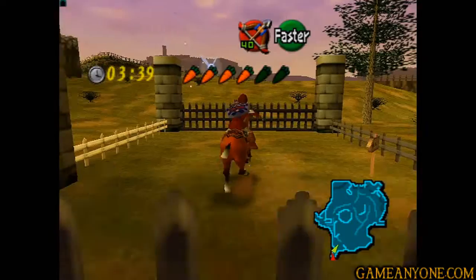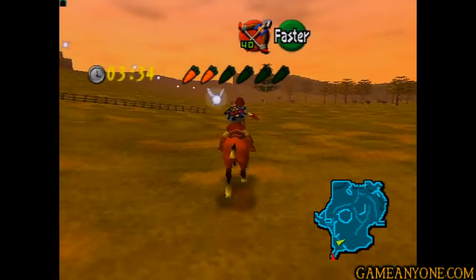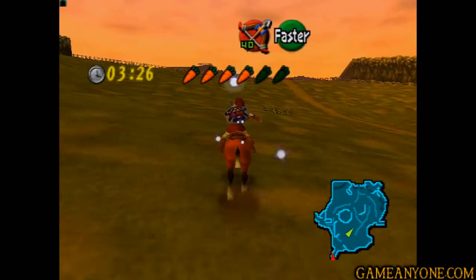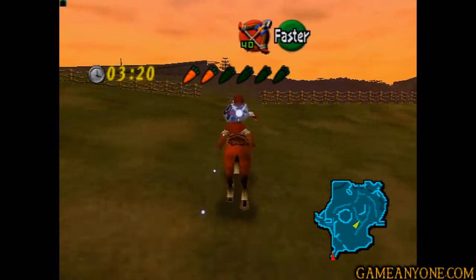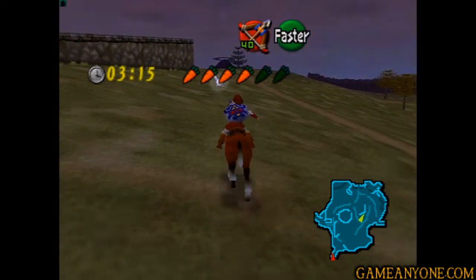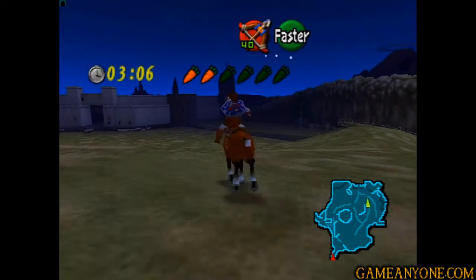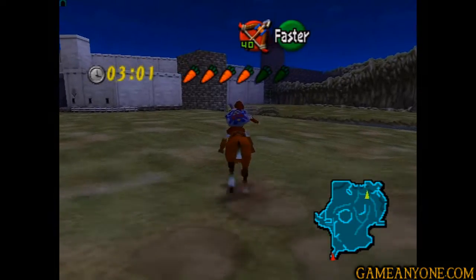So you have to do this actually running there. You can't use the warp song to get there. We could get back to Big Goron pretty quickly if we were to use the Bolero of Fire, but we can't. So we're going to have to ride all the way back there, which is literally on the other side of the world - even more so than Zora's Domain was from here. But thankfully, they give you an extra minute for this one, so that's good.